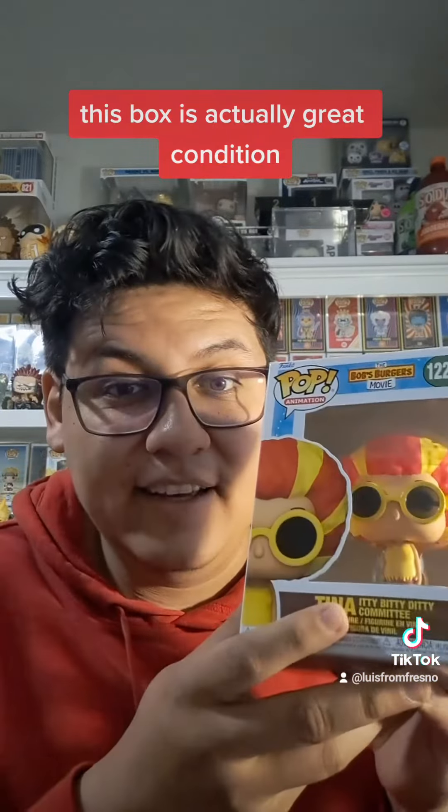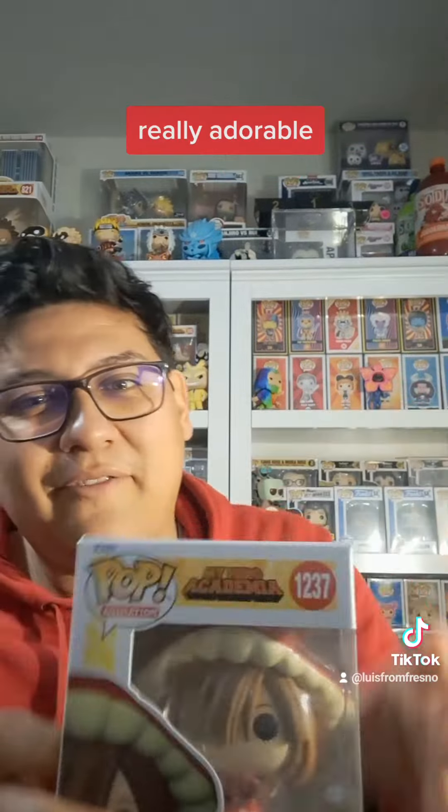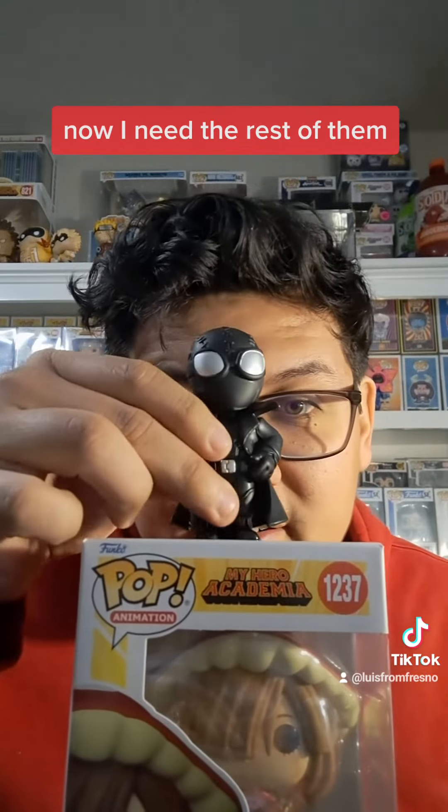And that's my haul — Tina, the Mushroom Person from My Hero Academia, and Spider-Man Noir. Bam! Thanks for watching.